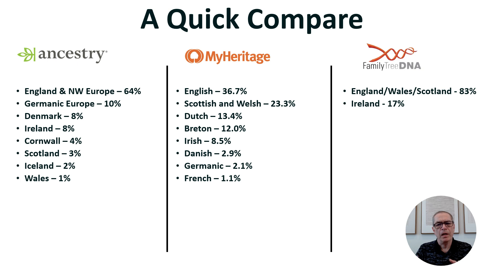Here are the side-by-side figures. We can maybe discount Family Tree DNA — it's right-ish, it's not wrong, but it's not as detailed as the other two. Ancestry and MyHeritage are very big companies and do a lot of research, but you can see the results are significantly different. They've got the English part right. If you lump together English, Scottish, and Welsh in MyHeritage, it's a fairly big lump, and in Ancestry it's heavily leaning to England and Northwest Europe. We've got Irish in both, Cornwall is really part of England, and we have Iceland and Wales. But there's no Breton, no Dutch, and no Danish in Ancestry.